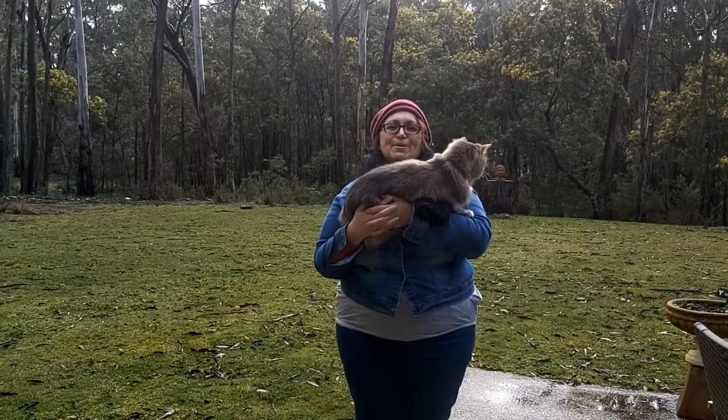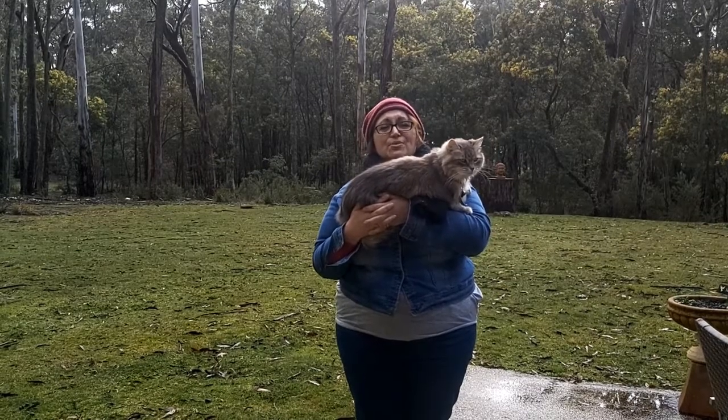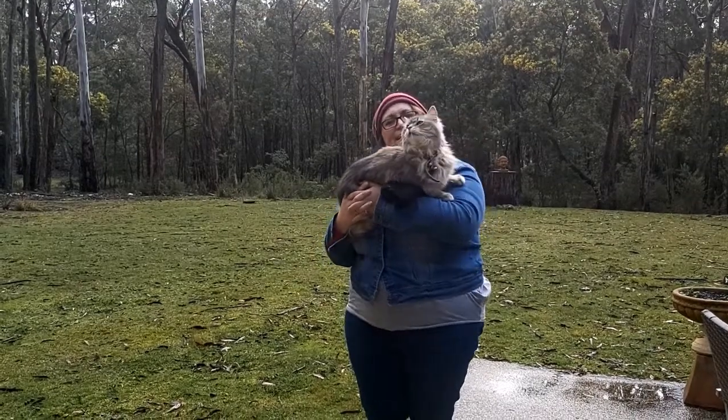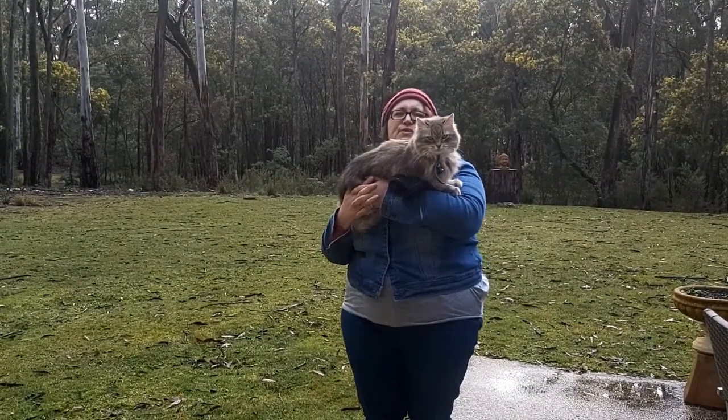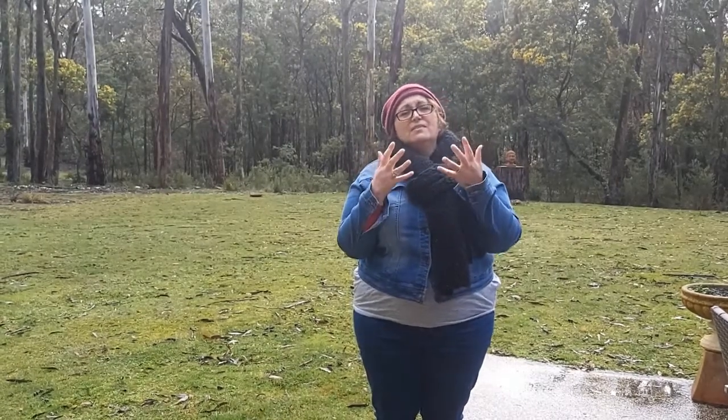Hi everyone, it's Claire from Hepburn Libraries. I haven't done an Auslan video for a while, so I thought I'd do one today all about weather. This is Leah — she's come to say hi, she's very interested in what we're doing. I'm going to put her down. Alrighty, so today it's cold because it's winter.